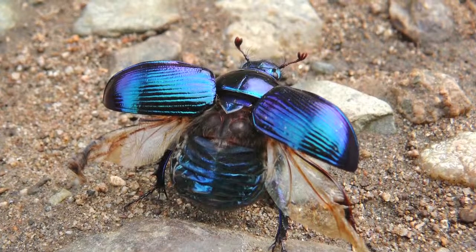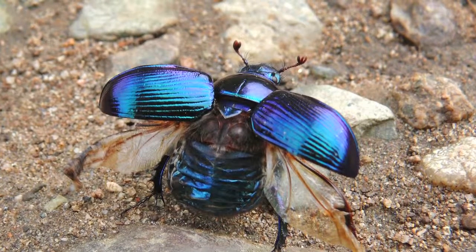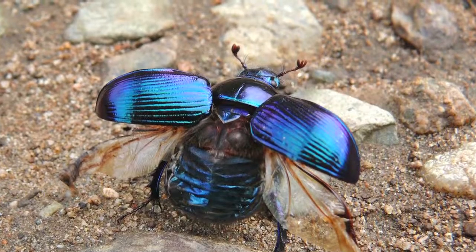Nature is also resource efficient in both the materials and energy it uses. You have a beetle that uses one material — chitin — and that chitin does multiple things, has multiple purposes. It's waterproof, it's strong, it can be shaped, and it sends signals through colors.